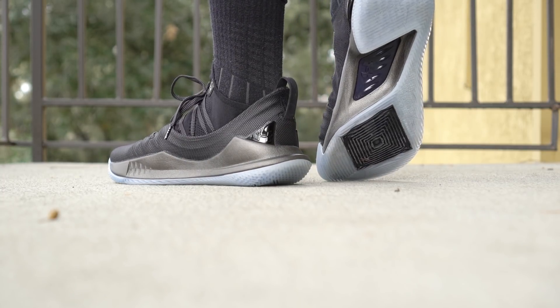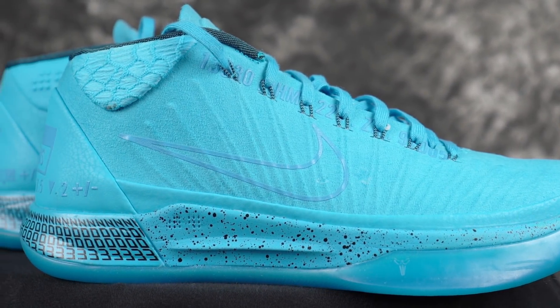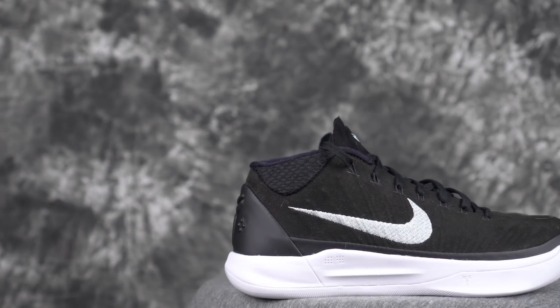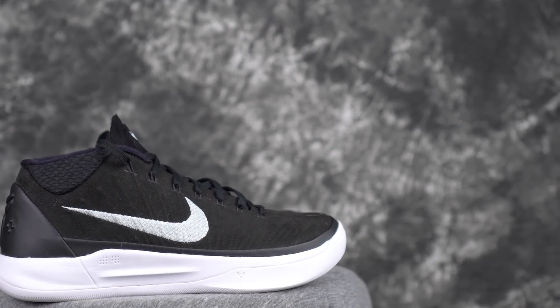Moving on to the Kobe AD Mid — probably one of the most comfortable in terms of cushion on this list. The Lunarlon foam feels super nice when casually walking around. It looks pretty dope, especially in simpler solid colorways like an all-black option rather than a really bright colorway. A lot of people really like the aesthetics on these, and overall it's a very comfortable shoe.